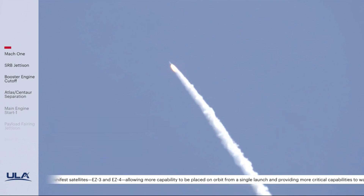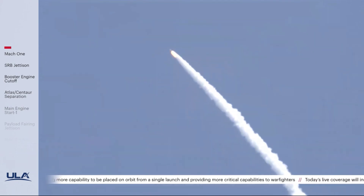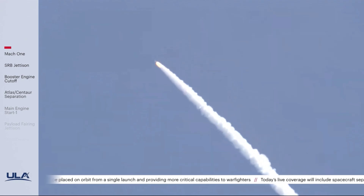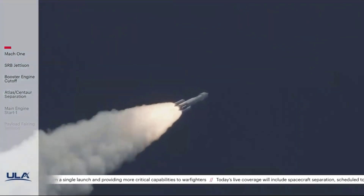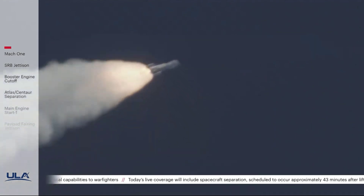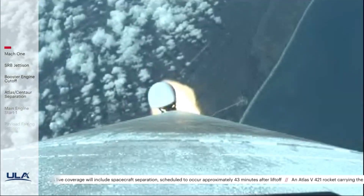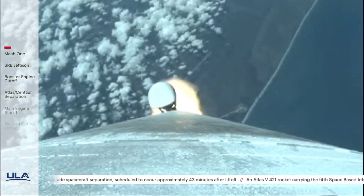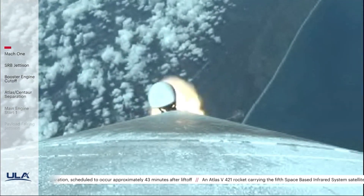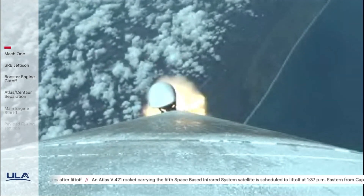Vehicle's now throttling back up slightly; engine response continues to look good. Chamber pressure on both SRBs continues to look good. Now passing one minute ten seconds into flight — Atlas is now 10 miles in altitude, 4.5 miles downrange, traveling at 2,000 miles per hour. One minute 20 seconds into flight, standing by for SRB burnout shortly.